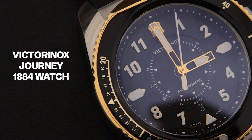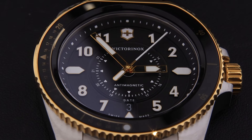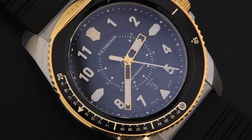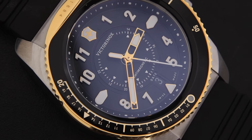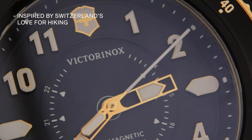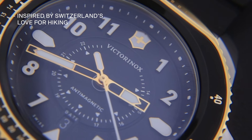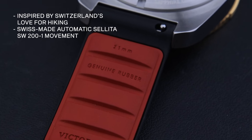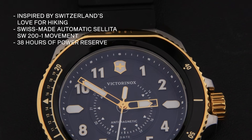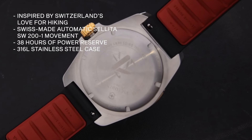Next we bring you the Victorinox Journey 1884 watch. Inspired by Switzerland's love for hiking, the Journey 1884 blends seamlessly into the outdoor spirit. The hand design and yellow detailing are inspired by a Swiss hiking sign, and it also has an exhibition case back with a Swiss army knife silhouette. It features a Swiss-made automatic Sellita SW200-1 movement with 38 hours of power reserve and a 316L stainless steel case.